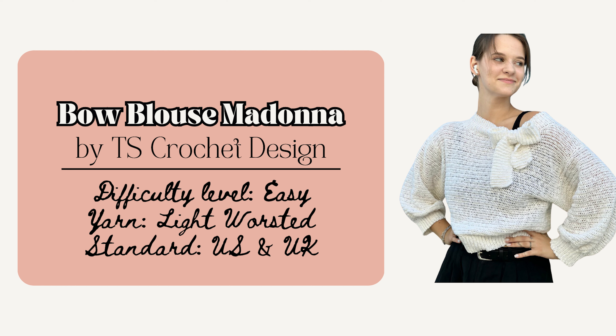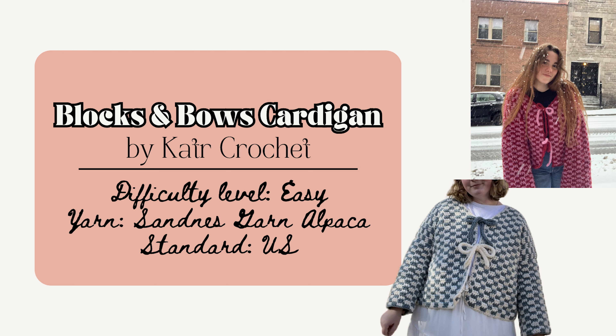This bow blouse Madonna sweater by TS Crochet Design is also cozy and elegant. The pattern is beginner friendly, available in multiple languages, and has sizes extra small to 5XL. It's really versatile — you can dress it up or down depending on the occasion. You can also make the Blocks and Bows Cardigan by Catter Crochet. This pattern is made-to-measure and size inclusive. It can also be customized to be thick and fluffy or thinner by simply substituting out the yarn.